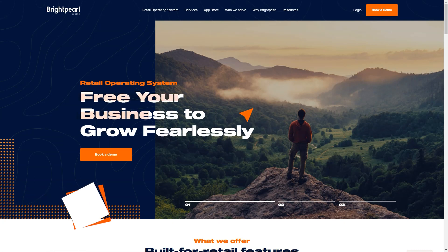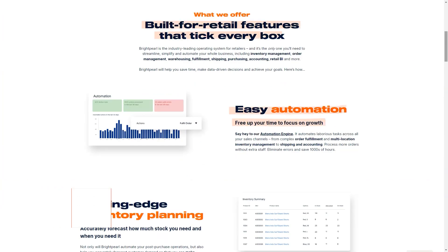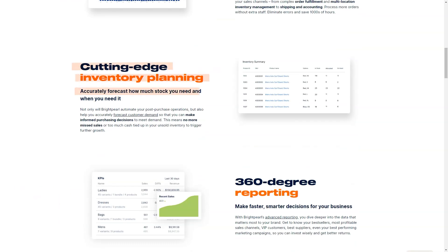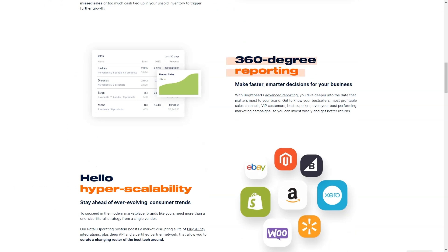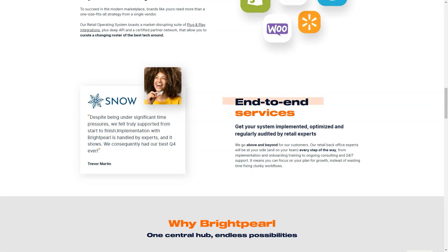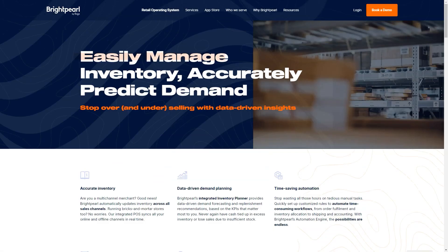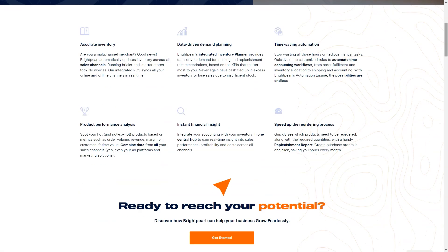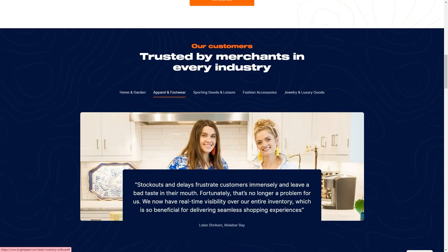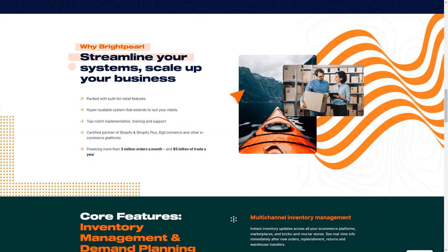What is Brightpearl? It is an ERP alternative — a retail operating system used by Shopify to streamline and automate hardware inventory and order management. Manage your inventory, orders, warehouses, purchasing, accounting, CRM, POS, and fulfillment in real-time across all your sales channels. Designed for omnichannel retailers and wholesalers to handle everything after the buy button, and fully integrates with major e-commerce platforms and marketplaces.